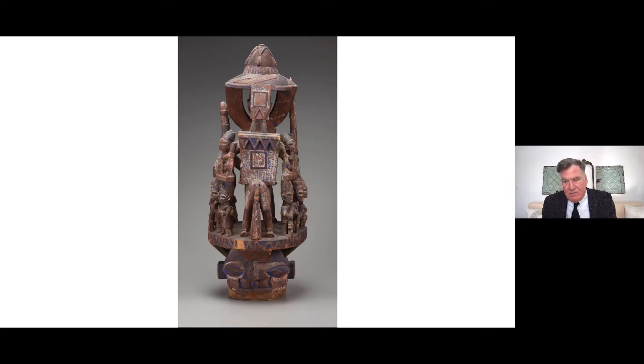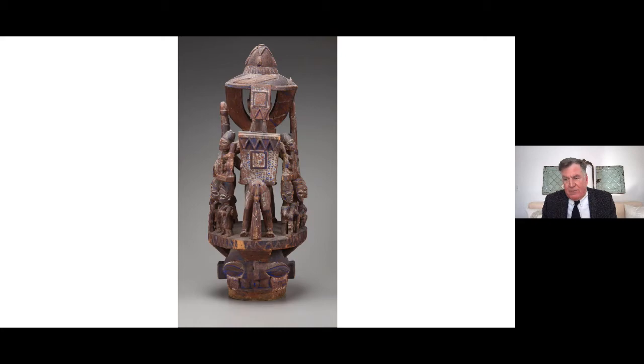When not worn in performances, these towering structures are placed on altars and family shrines where they are the focus of offerings and prayers. In most cases the artists of these beautiful masks are anonymous, but not in this case. The artist is Bangbaye of Oduwa Owa, a master of complex compositions who lived in the Ekiti region of Nigeria, from 1893 to 1978. Bangbaye became renowned as the foremost designer of the EPA.